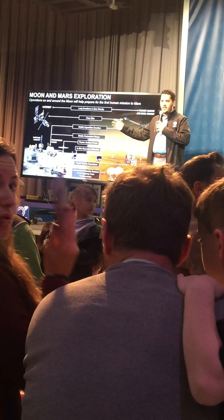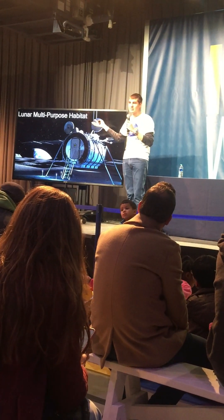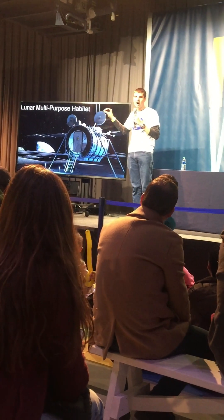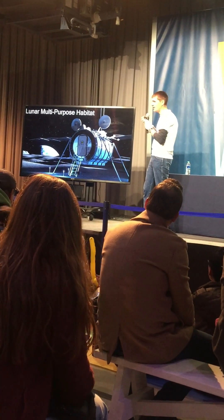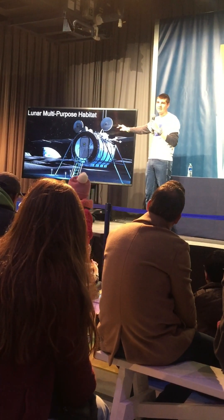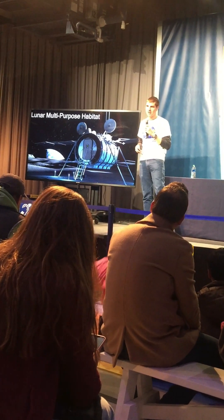So the moon really represents a base camp. If we have any of our Italian friends out here today — we're working with the Italian space program, ASI, to develop the multi-purpose habitat. This is going to be the first permanent habitation on the moon for anyone in the human race. It's in development right now and will be launching within a few years. The astronauts will be able to live there for seven days on the moon in this small habitat, and it will allow them to expand their reach of exploration on the moon.